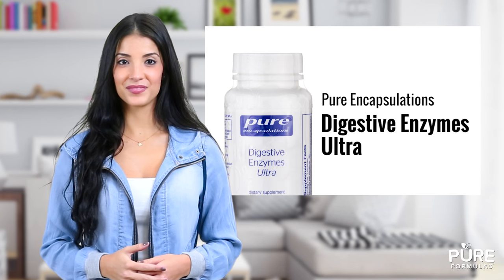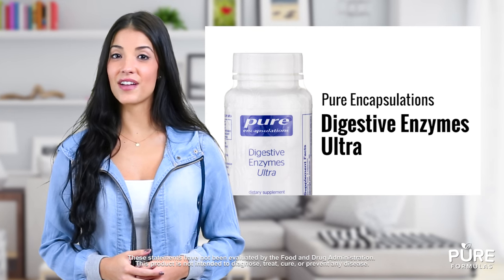Pure Encapsulations believes everyone deserves healthy digestion. That's why they've created Digestive Enzymes Ultra.